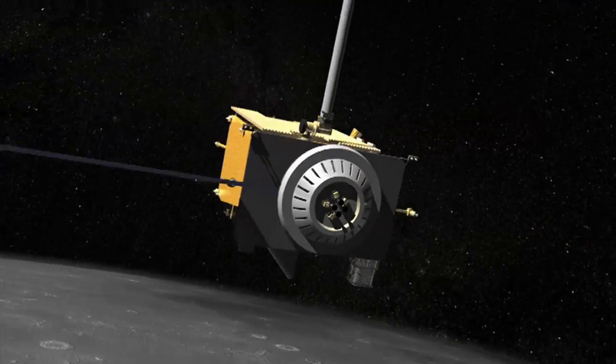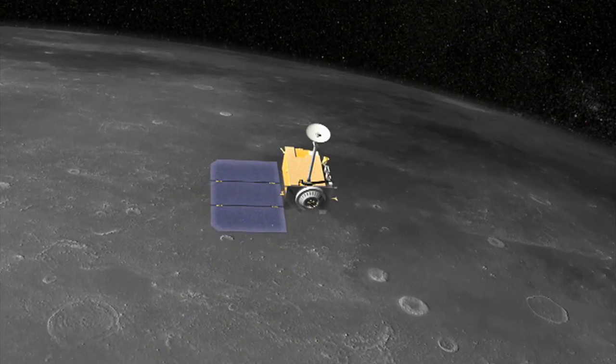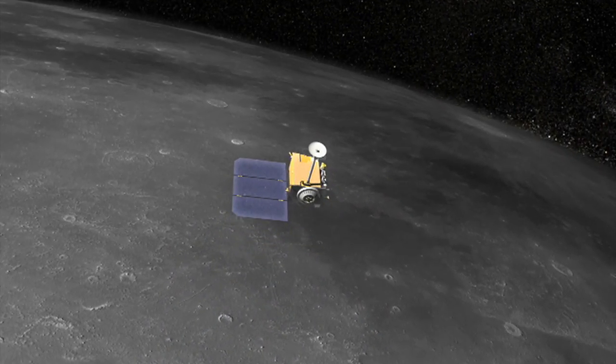Note that the stories here are just a small sample of what the LRO team has released and barely touch on the major scientific accomplishments of the mission.